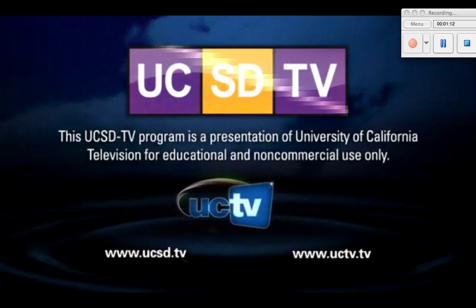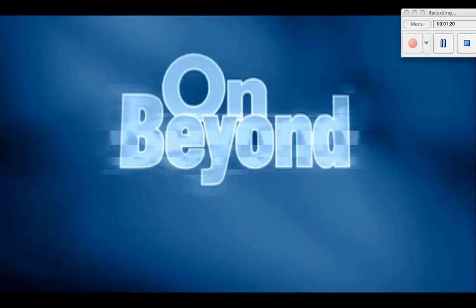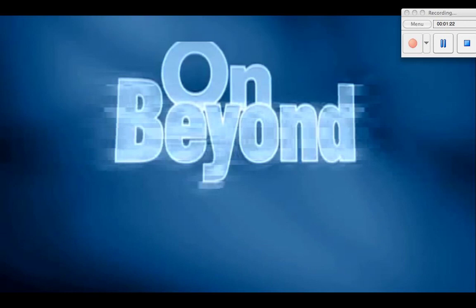This UCSD-TV program is a presentation of University of California Television for educational and non-commercial use only. Next up: UC San Diego algae expert Steven Mayfield and the promise of algal biofuels.